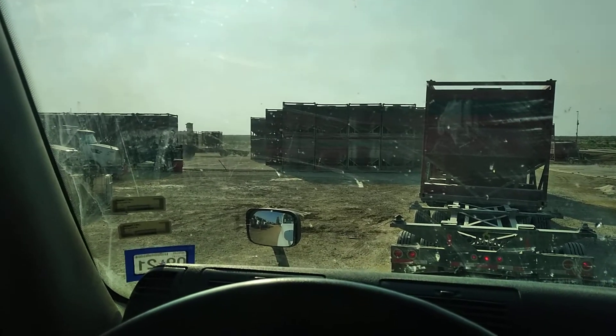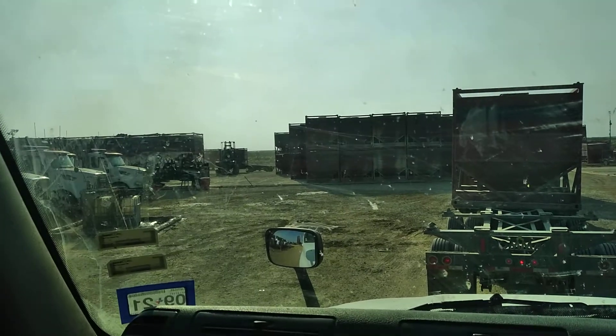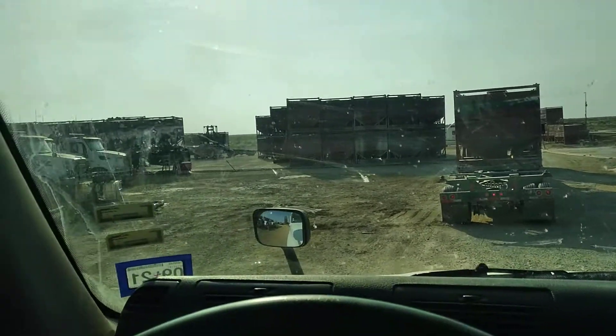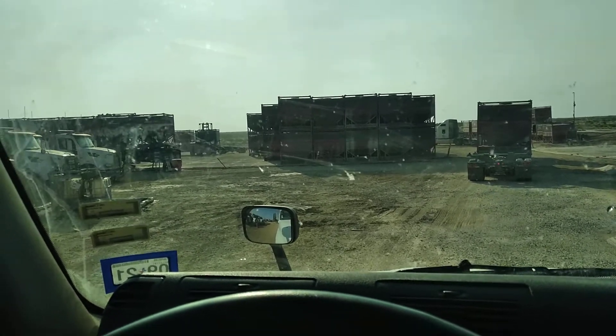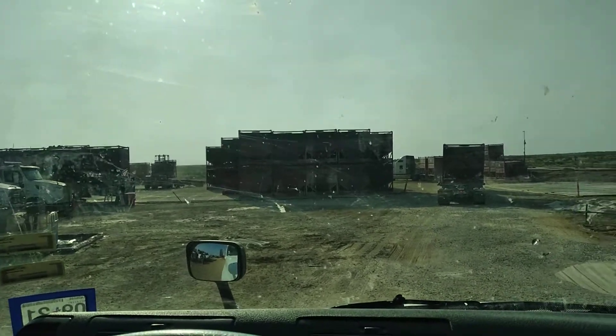Here we go again. Another day at the well site. This is all we do, 24-7. It's a lot of work.